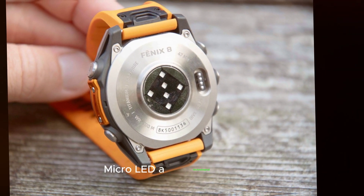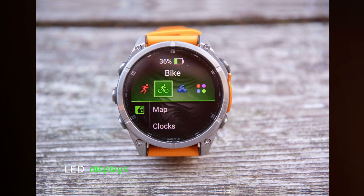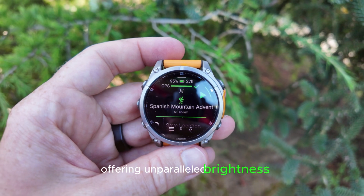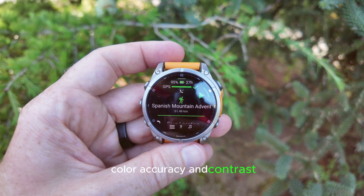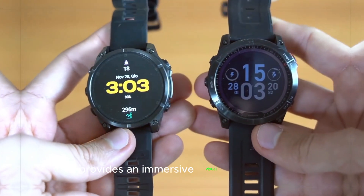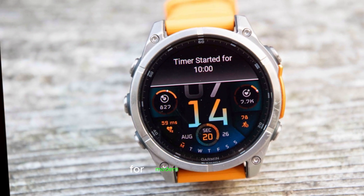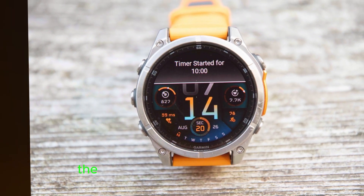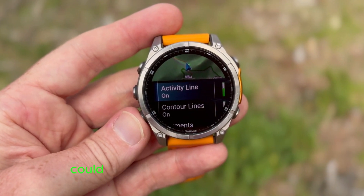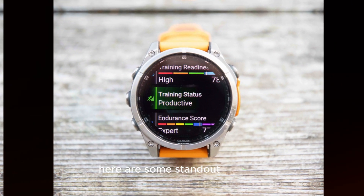Micro LED — a technological leap. The integration of micro LED displays is a significant technological leap, offering unparalleled brightness, color accuracy, and contrast. This cutting-edge display technology provides an immersive visual experience, solidifying wearables as an indispensable tool for modern lifestyles. The potential introduction of a Fenix 8 Micro LED model by Garmin could revolutionize the smartwatch market. Here are some standout features.